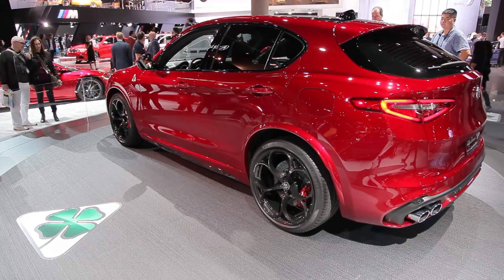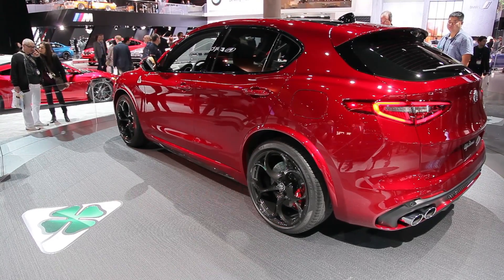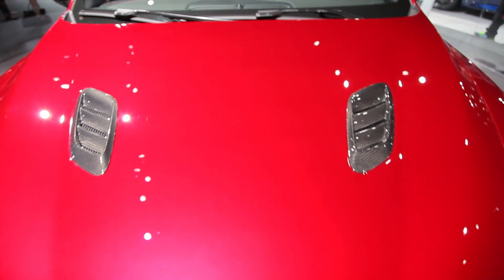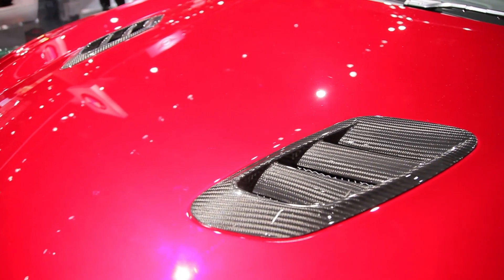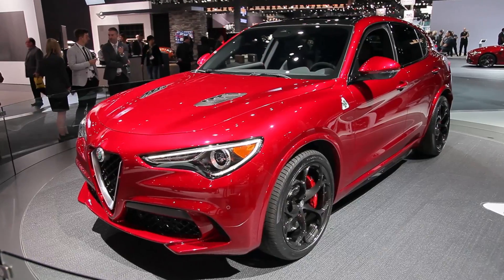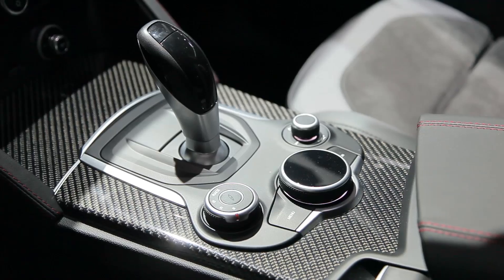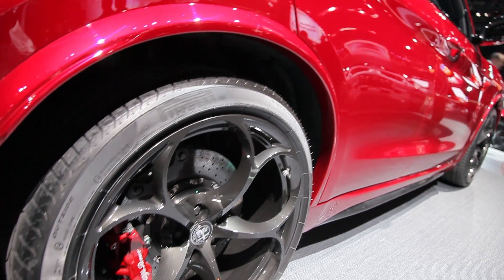The Alfa Romeo Stelvio borrows the rear-drive platform from the Giulia sedan as well as its powertrains. Up top, a fire-breathing 2.9-liter turbocharged V6 that makes 505 horsepower in the Quadrifoglio also makes its way into the SUV and delivers the same sub 4-second 0-60 time. Less expensive models deliver 280 horsepower from a turbo 4. In all cases, an 8-speed automatic shifts power to standard all-wheel drive.